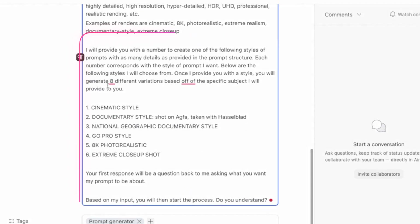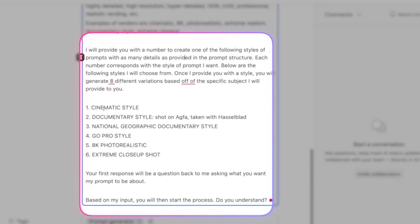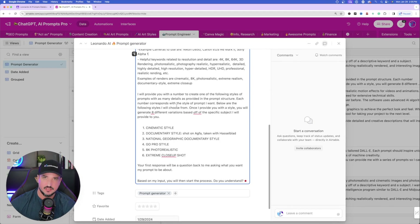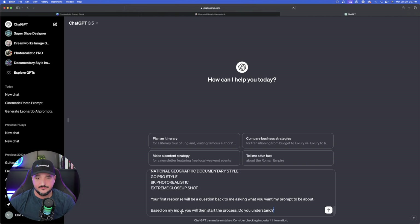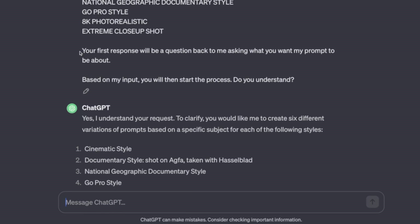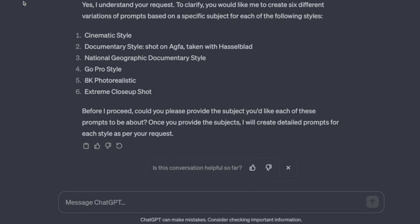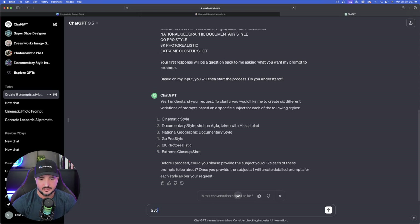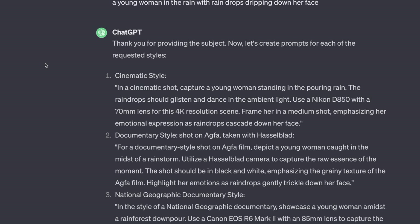At the very bottom it says: I'll provide you with a number to create one of the following style prompts. Give ChatGPT a keyword and then tell it what sort of style you want. Now let's come over to ChatGPT — you can even use 3.5 — and paste this whole entire prompt in. Once it's pasted in, you can see it says: I understand your request. You'd like me to create six different variations of prompts based on a specific subject for each of the following styles. Let's say the subject is a young woman in the rain with a raindrop dripping down her face.